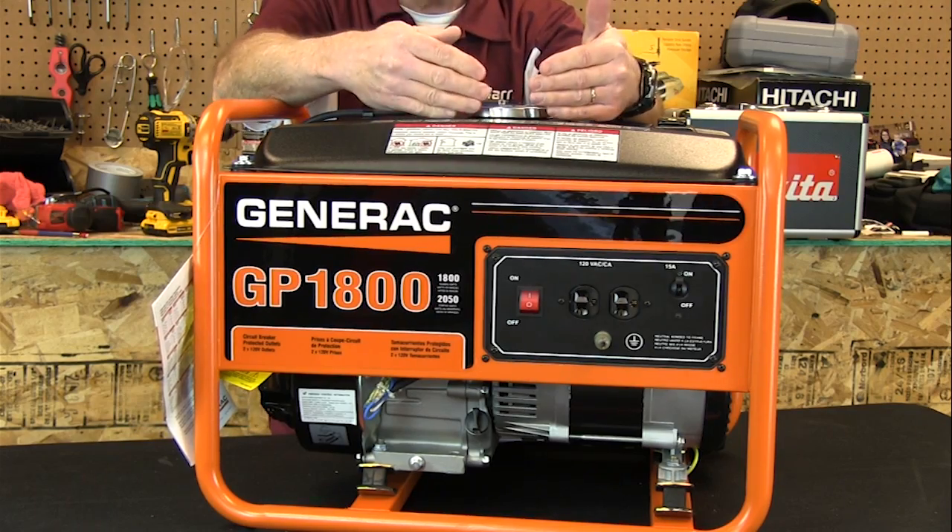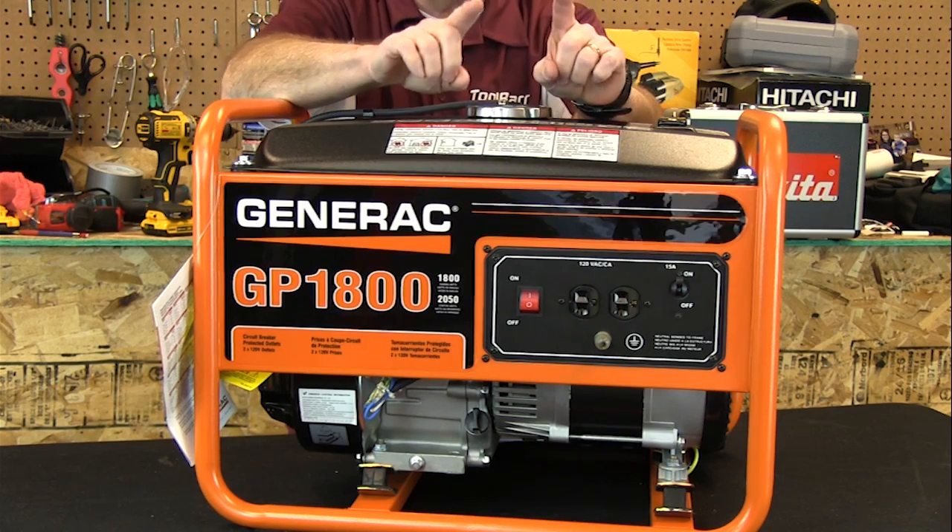Now one thing that's really important is sizing these things correctly. Do the math and make sure that you don't plug more things into a generator than the generator can handle, because that can only lead to problems. Know what you're buying, check it out, and know what you want to plug into it.